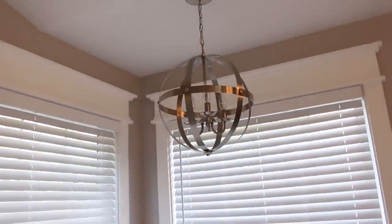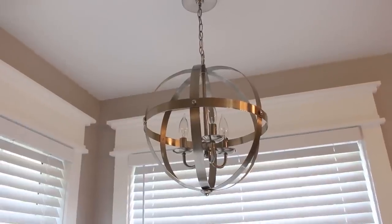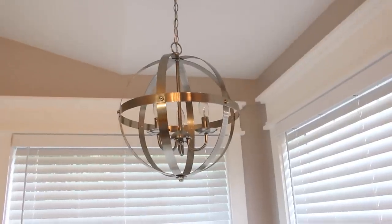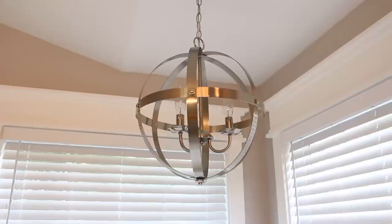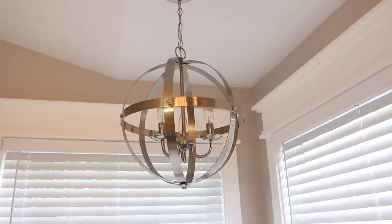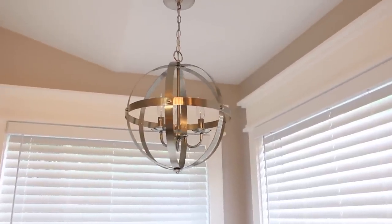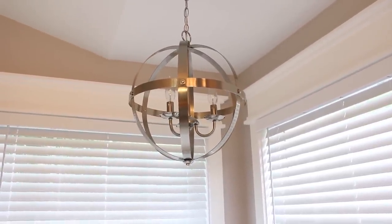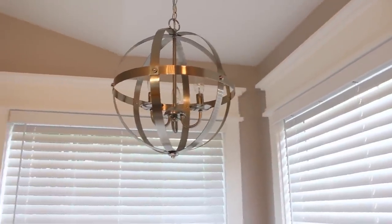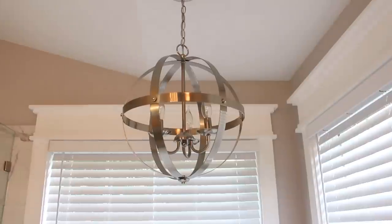As some of you know, we have been working in our master bath for months now, and we are just about done, almost ready to share it with all of you. But I had to share this beautiful chandelier that I found on Amazon. This is a Westinghouse Vintage Brushed Nickel Three Light Sphere Chandelier, and I just love it. I think it is so perfect in this space. We have had such a hard time this past year on our master bedroom bathroom project, just finding supplies and having things delivered on time, and looking on Amazon was something we did out of frustration because we couldn't find anything in our area that we liked.